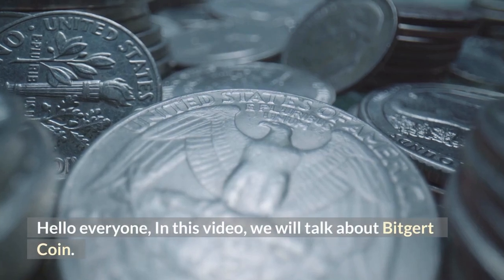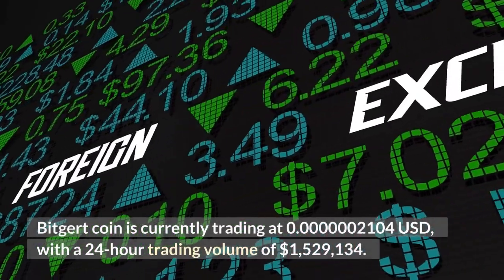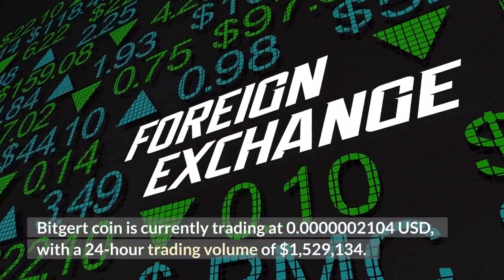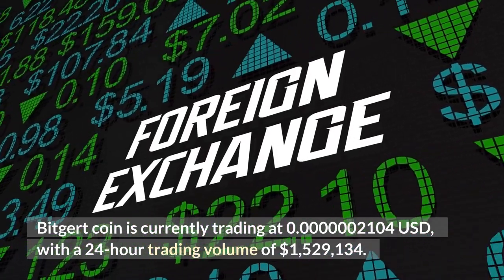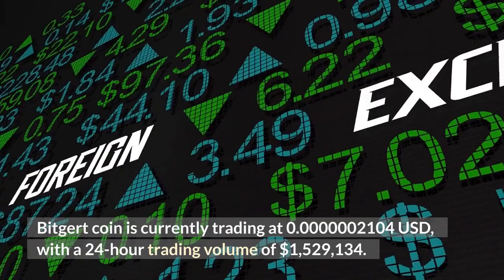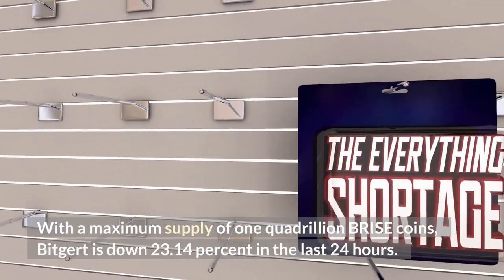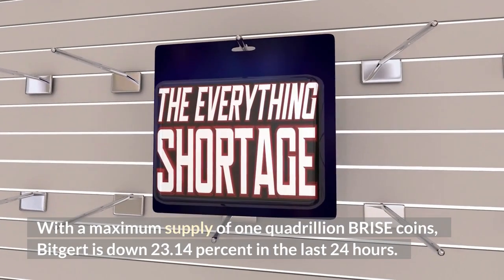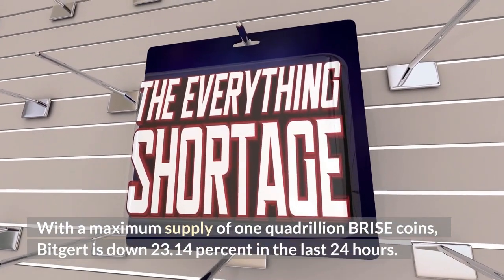Hello everyone, in this video we will talk about Bitgert Coin. Bitgert Coin is currently trading at $0.0000002104 US dollars, with a 24-hour trading volume of $1,529,134. With a maximum supply of 1 quadrillion Brise coins, Bitgert is down 23.14% in the last 24 hours.